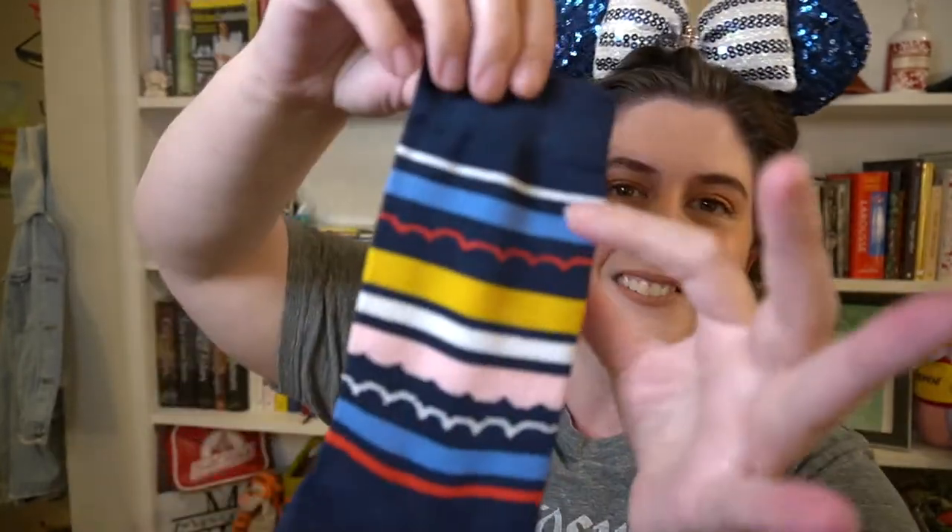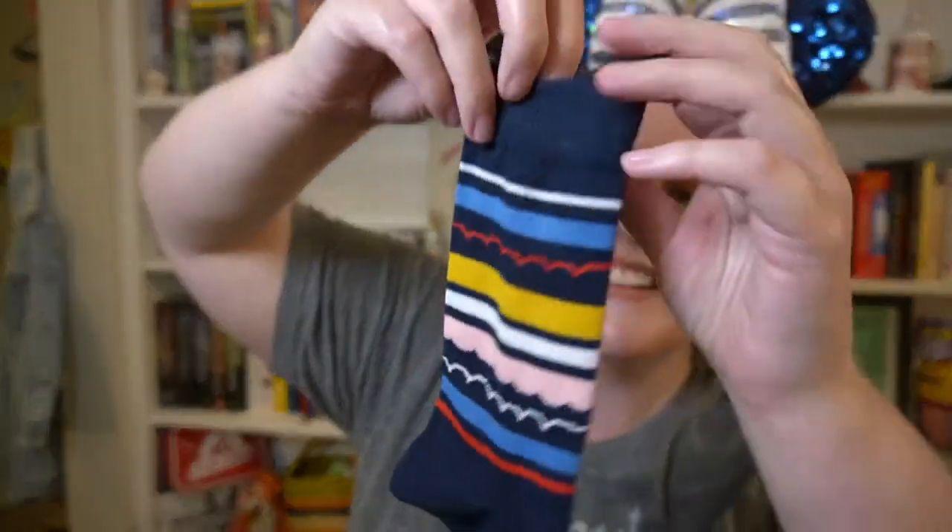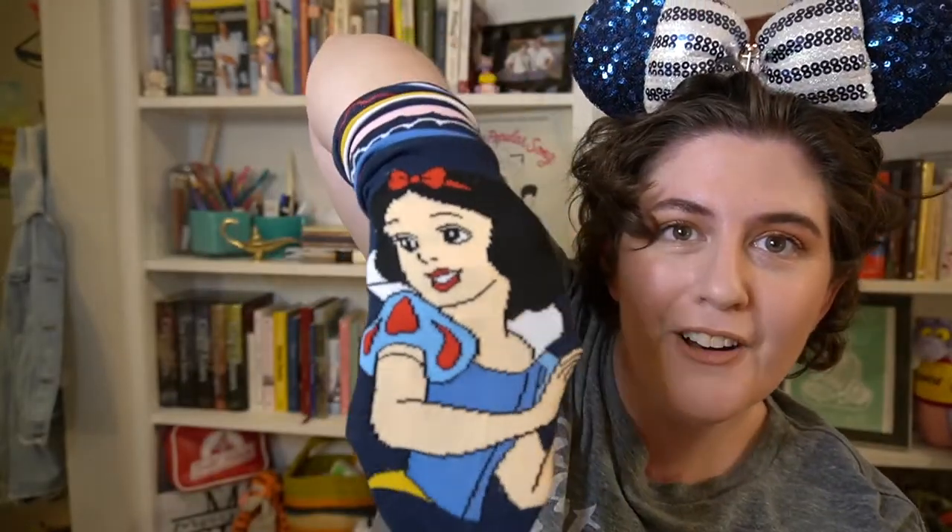Day four — once upon a time — it's my girl Snow White! I love Snow White so so much. We have her colors here — that's such a good use of colors on a sock — and then Snow White is on the foot.